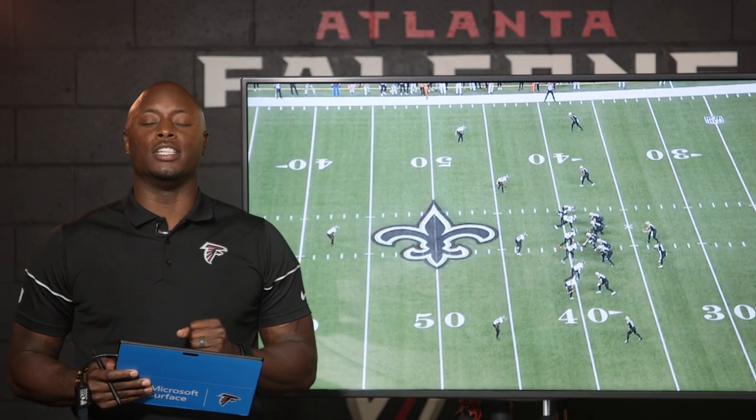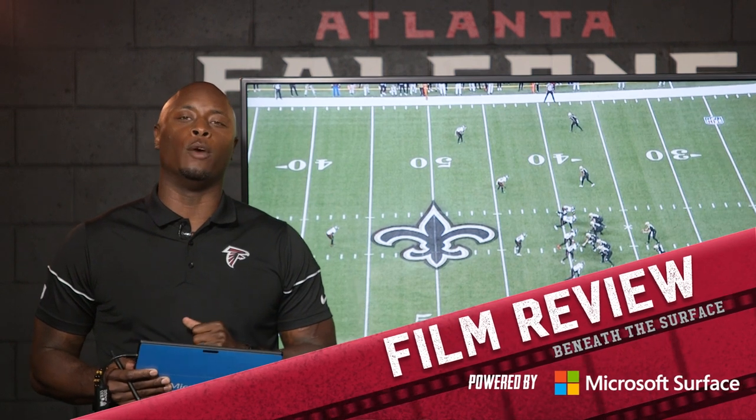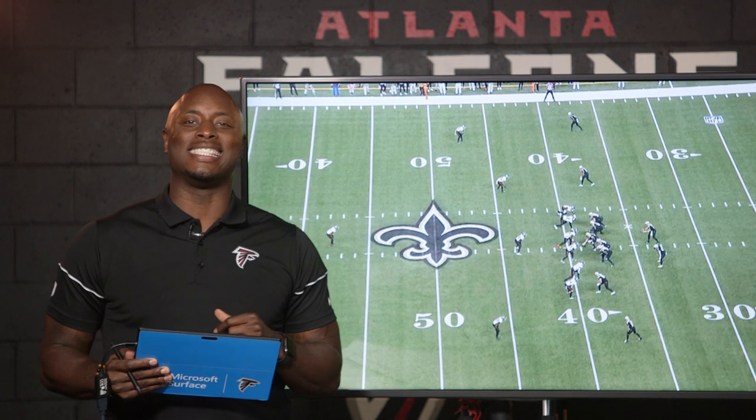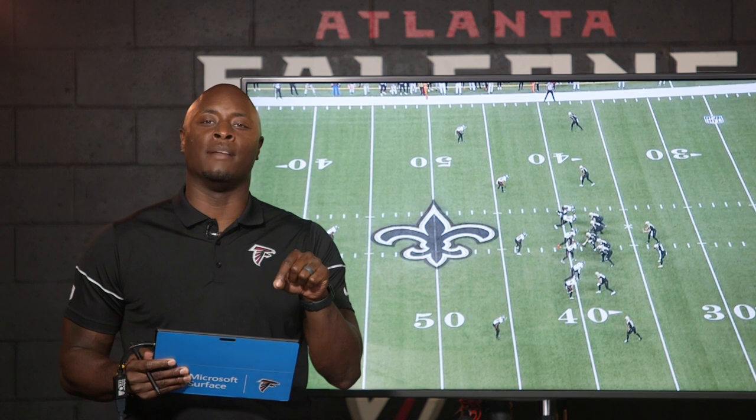Hey, what's up, Falcons fans? I am DJ Shockley. We appreciate you guys joining us every week for Falcons Film Review, powered by Microsoft Surface. Big win on the road versus the Saints. Let's talk about some of the key plays in this ballgame, and let's start on the defensive side of the ball.